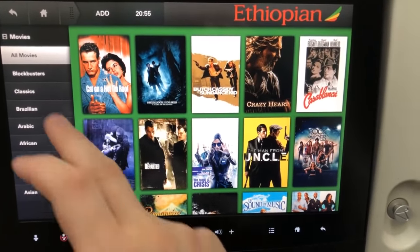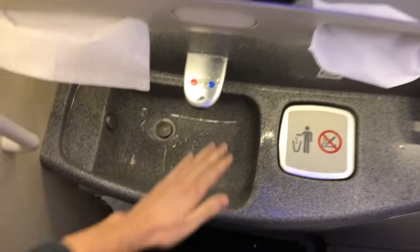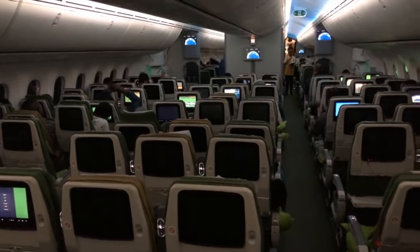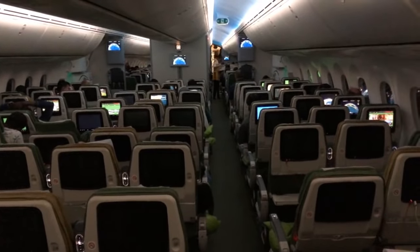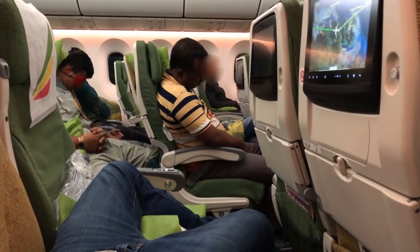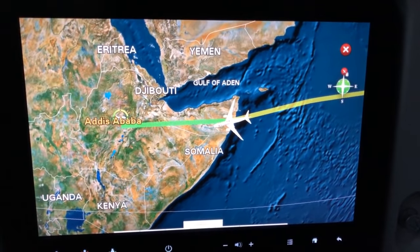The IFE touchscreen was quite responsive and there were plenty of movies to choose from. I like it when in airplanes the water in the washroom comes out automatically and you don't have to keep pressing a button to get a proper hand wash. The flight was pretty empty and I was lucky to have three seats to myself — I got a pretty good sleep.